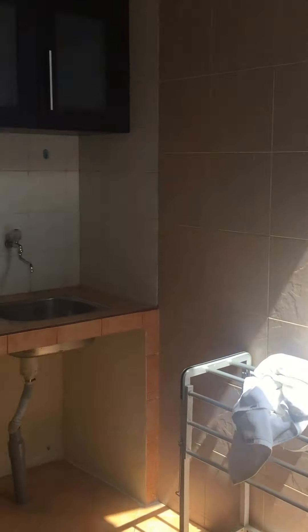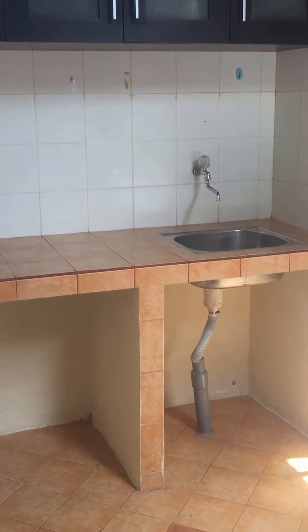Kind of an interesting bathroom — this is really random. We have a sink over here, a fridge, and this weird rock area. Looks like this might have been a kitchen at one time, but obviously not now. And then a very basic bathroom.